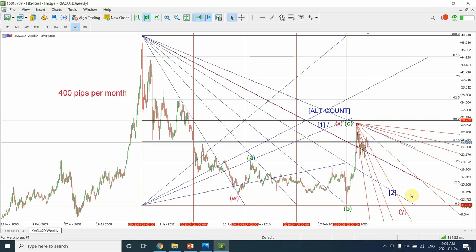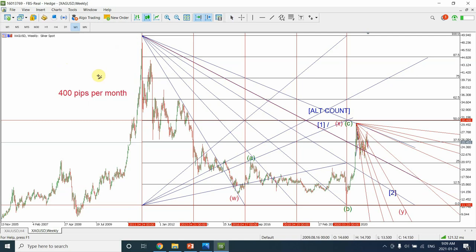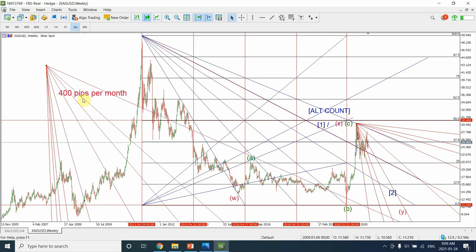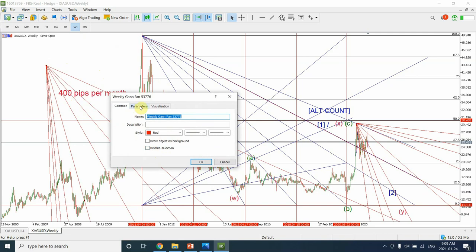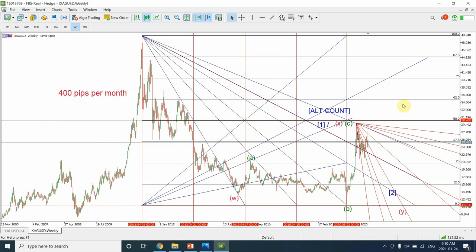We can see clearer resistance occurring at this area, so we have to look at these Gann angles — they are giving us a good guide. If you want to draw these angles yourself, you can download MetaTrader 5. Go to Insert > Objects > Gann > Gann Fan. Draw it on the monthly chart with 400 pips per bar and a downward trend checked. That will reproduce the result you see on screen, and you'll be able to see and follow those angles in the future.